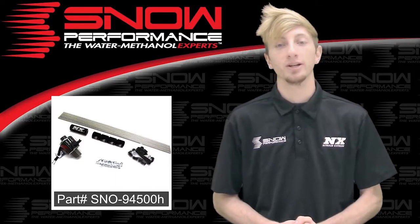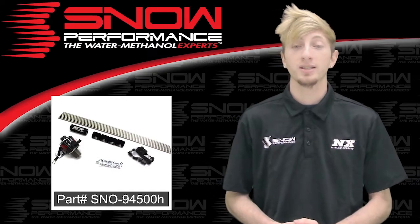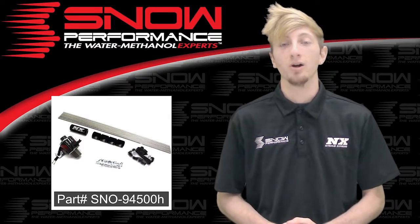The 4-cylinder Snow Performance direct port hardline water methanol upgrade brings you the best possible distribution properties in a compact, high quality, and reliable package built to last and outperform the rest.